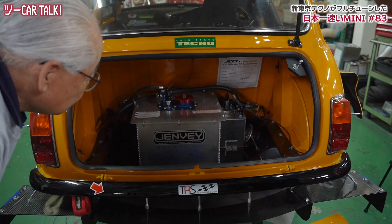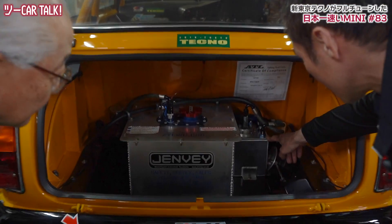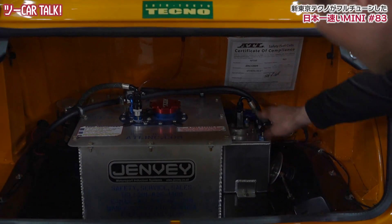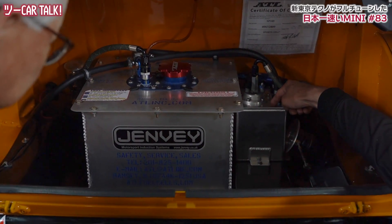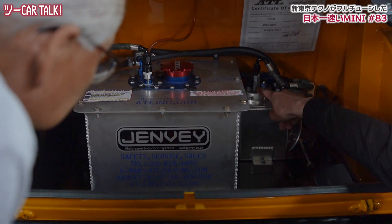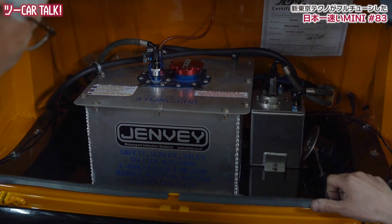これはドライバーにやってもらったんです。ドライバーさんがミニ屋さんをやってまして、板金が彼得意で、じゃあ共同製作ですね。この辺はATLですか？そうですね、安全タンクでATLで。これがコレクタータンク、そっちのポンプでここに汲み上げて、そのポンプでエンジンに送る感じですね。タイフレックスを使ってしっかりと。